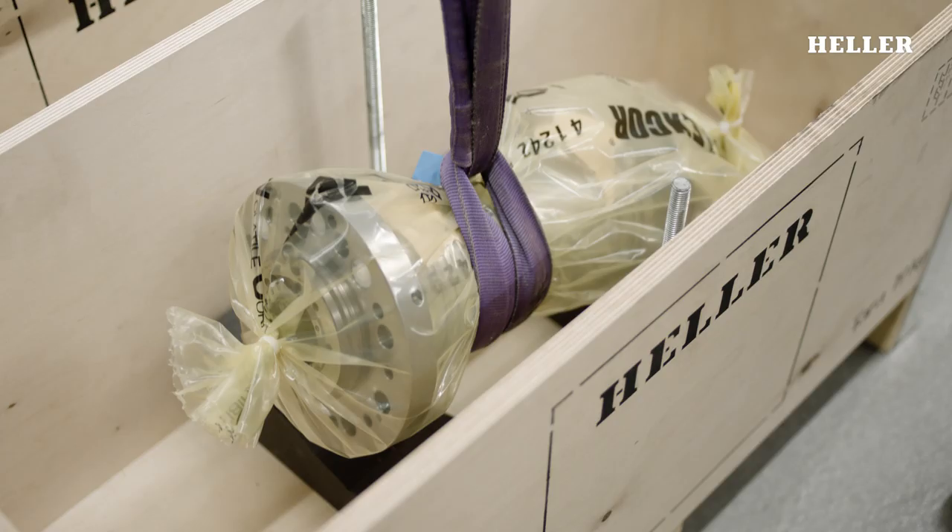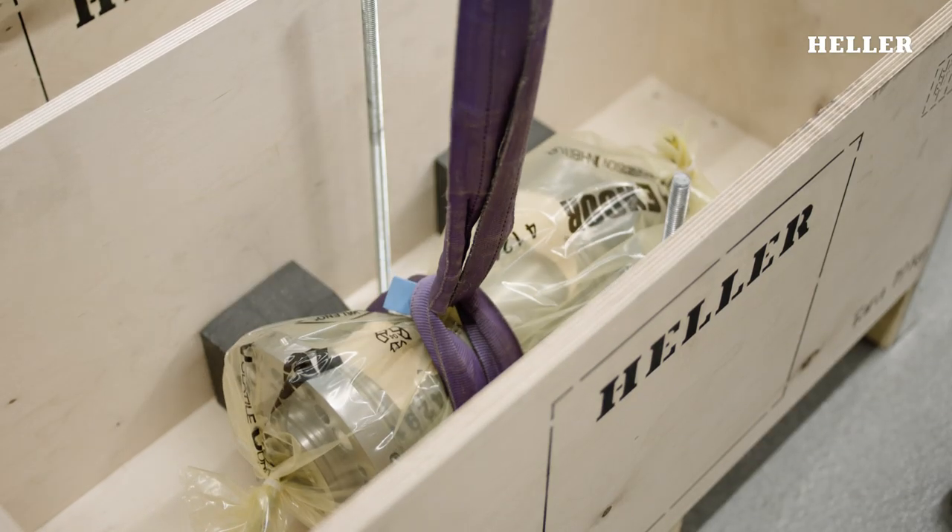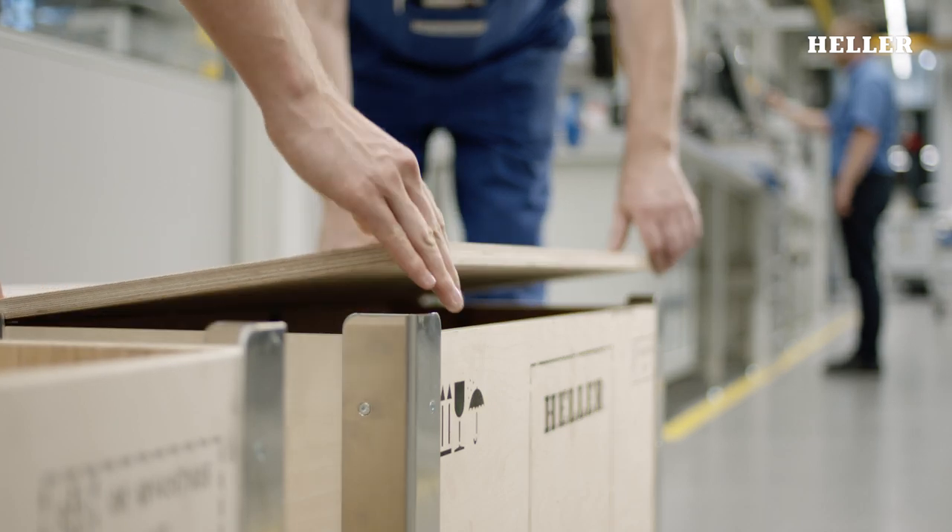The well-packaged final product is now ready for installation in a Heller machining centre.